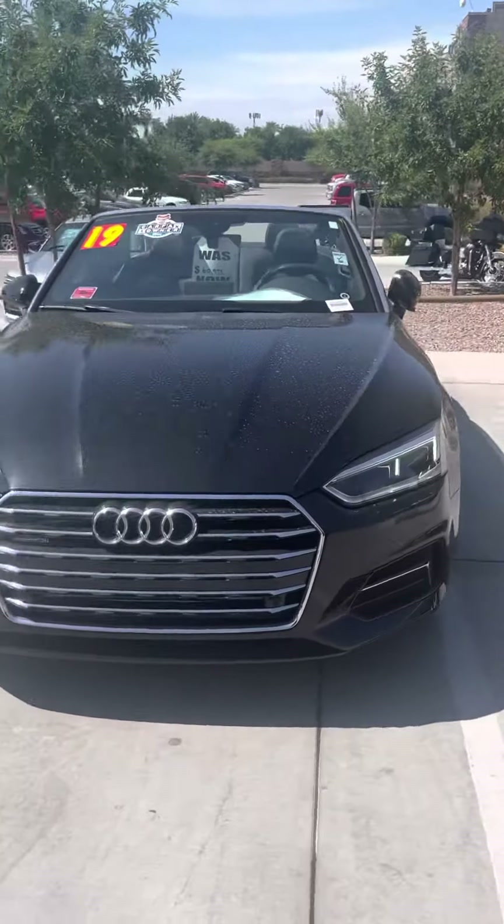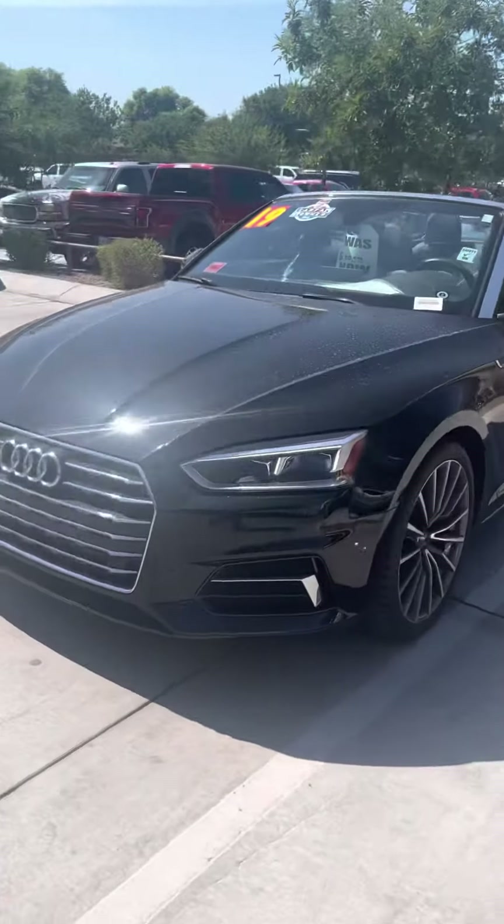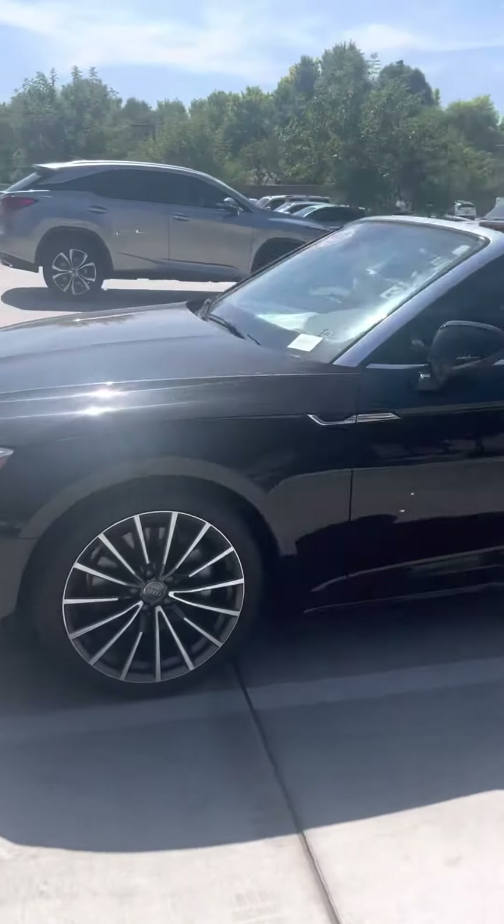Hello Mr. K, this is Eli from Bill Luke Santan. Here's the video of the Audi A5 Cabriolet Quattro.